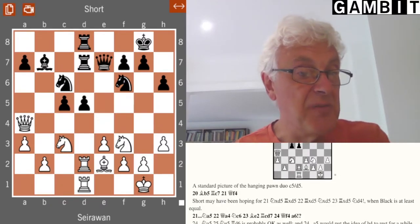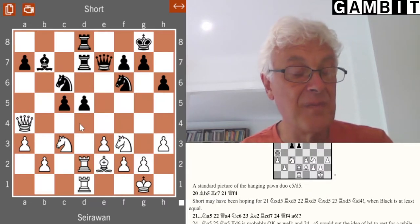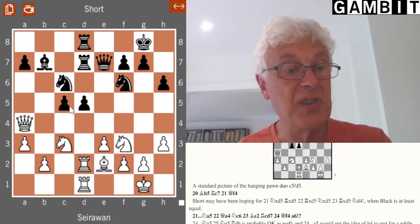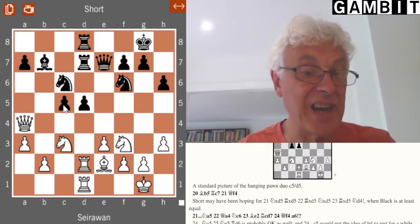Black doesn't have to advance his d-pawn, but the difficulty is there's not really much of an active plan otherwise, so the position is about equal. Black could simply wait to see what white is going to do, but in fact he decided to push in the center, and now we get the typical hanging pawn structure. Such positions tend to be very finely balanced — it's quite easy for either side to go wrong.